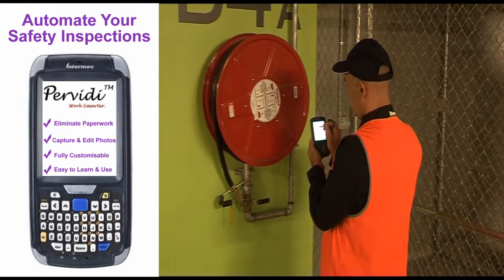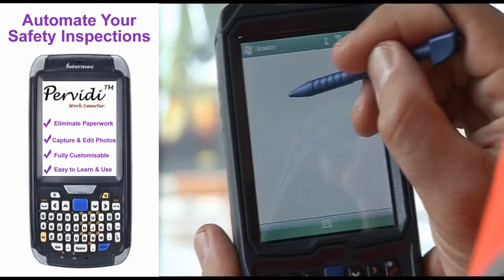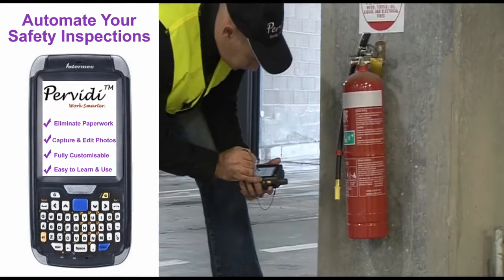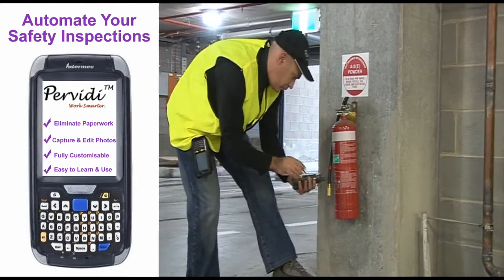Field safety inspections can be conducted using a mobile device such as a PDA. The information from the inspection is sent wirelessly to a central database and can be accessed from any desktop computer, sent to a printer, or attached to an email.